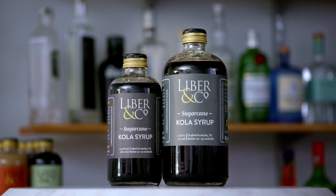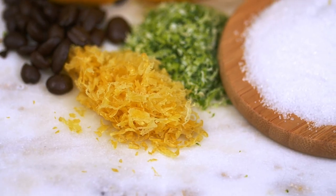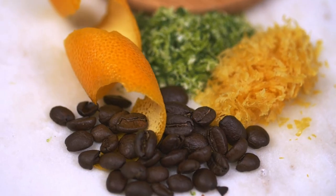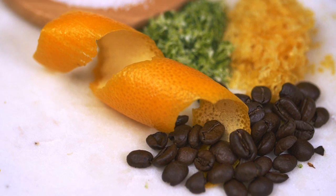We crafted our cola to be both recognizable and exotic. You'll taste familiar flavors like lemon, lime, and African cola nut, but also some unique notes like coffee, cinnamon, and bitter orange among others.